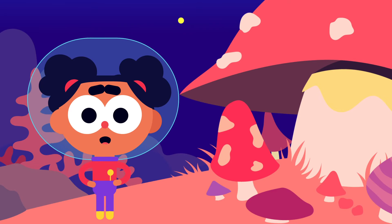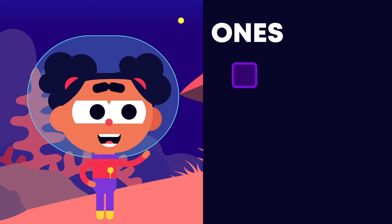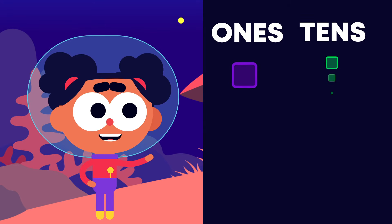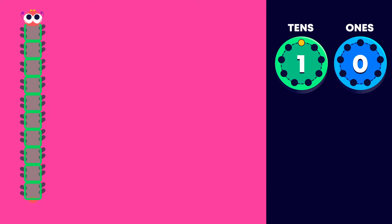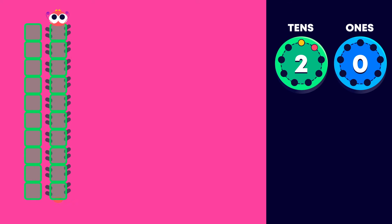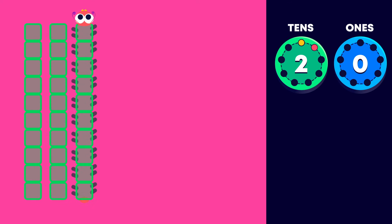So far, we have been counting in 1s. We can also count in 10s. Let's see how. 1 ten is 10. 2 tens is 20. 3 tens is 30.